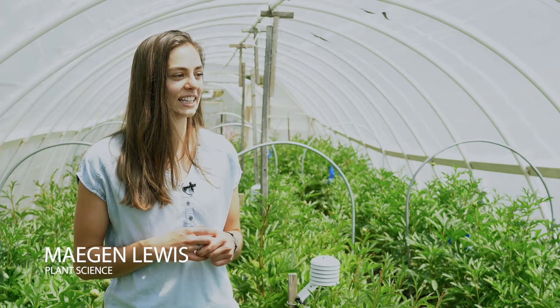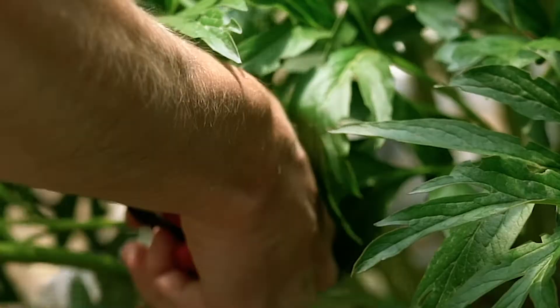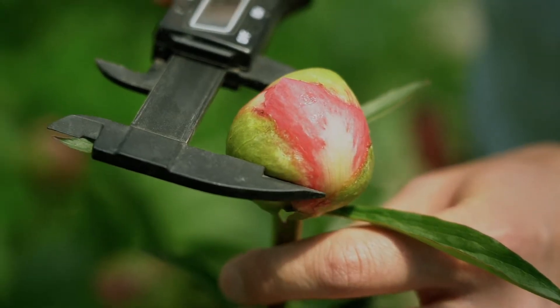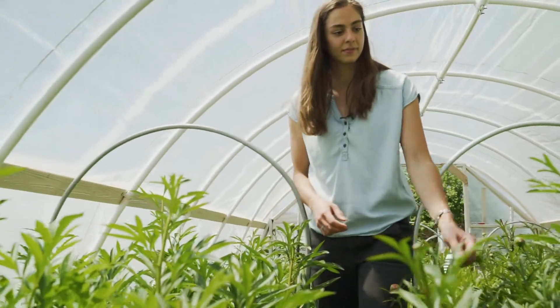It's been kind of interesting. I didn't think I would really be able to do this at Utah State. I kind of thought I was gonna go and attend the classes and learn a lot, but I didn't think I would have as much of a hands-on opportunity to really experience the type of career I wanted to be in. Originally I just wanted to do cut flower farming.